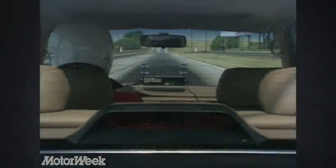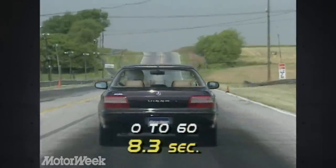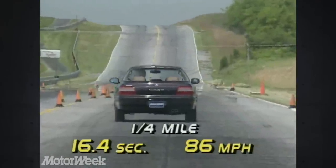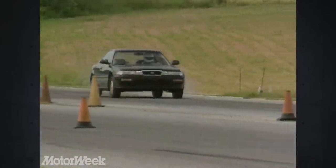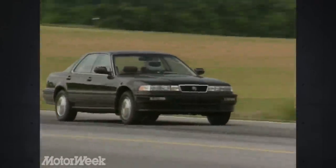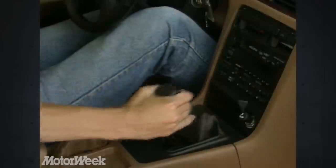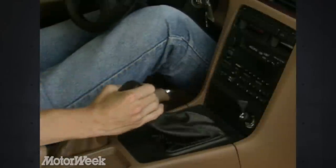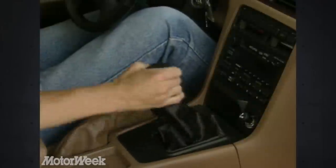Its performance is, if you'll excuse the pun, invigorating. It hits 60 in 8.3 seconds and finishes the quarter-mile in 16.4 seconds at 86 miles per hour. Power delivery is strong but Acura-smooth, with more bottom-end punch than one finds in an Accord motor — fitting for the most sporting four-door to wear the Acura name. Honda-designed manual shifters are always a strong point, and like all Acuras before it, the Vigor's five-speed manual is positive and slips into gear with ease.